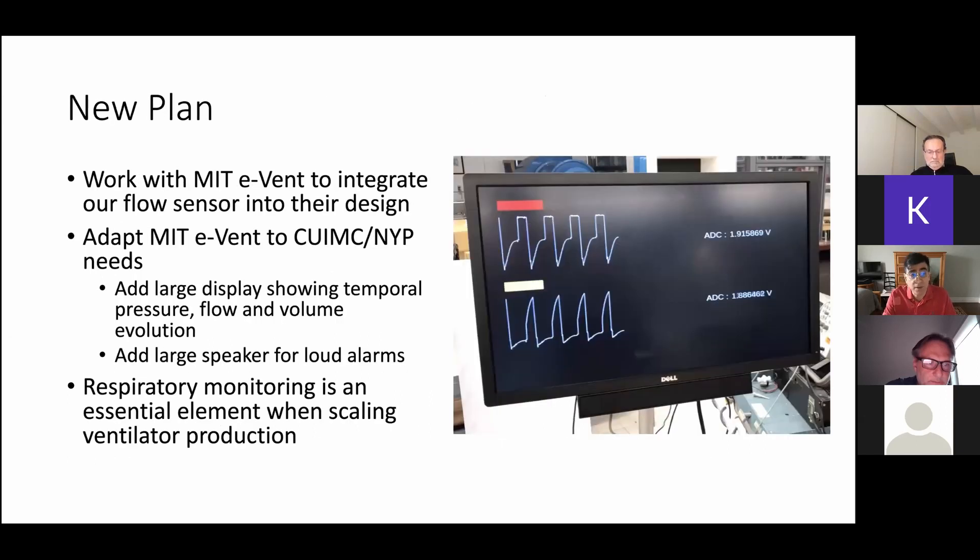Our new plan is to work with the MIT E-Vent team — we reached out to them yesterday and the day before and we're starting the collaboration. Their machine is not intended just for the United States; it's intended to be distributed worldwide, and it only has a small LCD display that shows numbers. For the needs of our doctors here at Columbia, we'll probably still need to interface their ventilator with our large display and make sure we have loud alarms — all low cost, widely available components not specifically meant for ventilators, so they should not be out of stock. We all agree that respiratory monitoring is an essential element when scaling ventilator production.